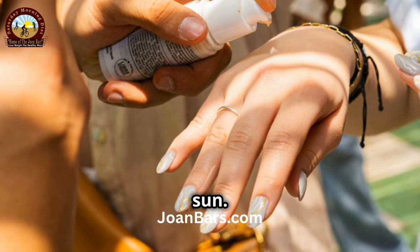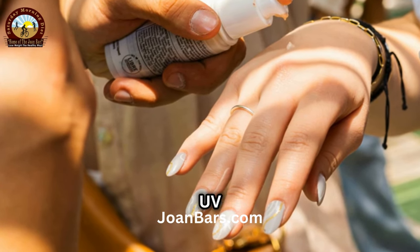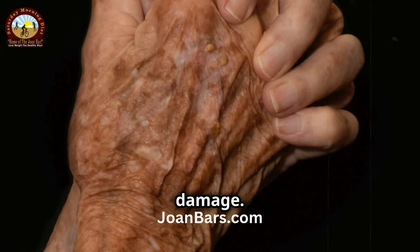Next, protect your hands from the sun. Just like your face, your hands need protection from harmful UV rays. Apply sunscreen with at least SPF 30 to your hands every day. This prevents age spots and sun damage.